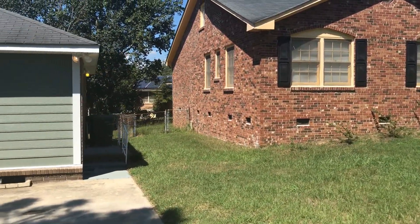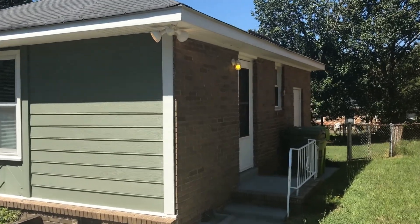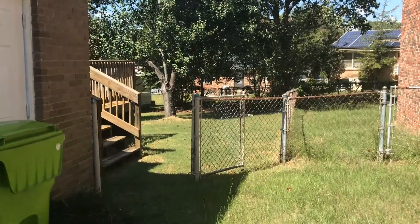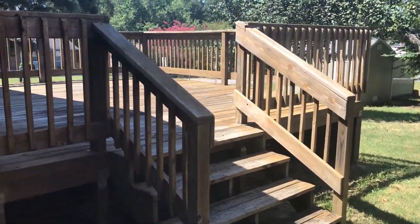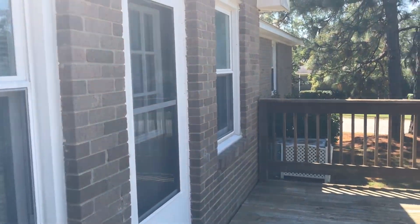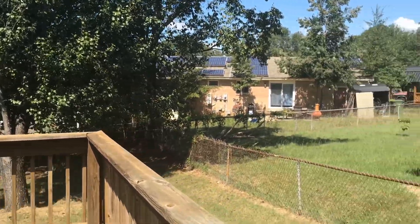Walking around to the right side of the house is the access to the backyard, and there's also another entrance here on the left. Walk around to the backyard — it is fully fenced in, and it has this big wood deck back here, which is really nice. Plenty of space out here to enjoy the backyard.